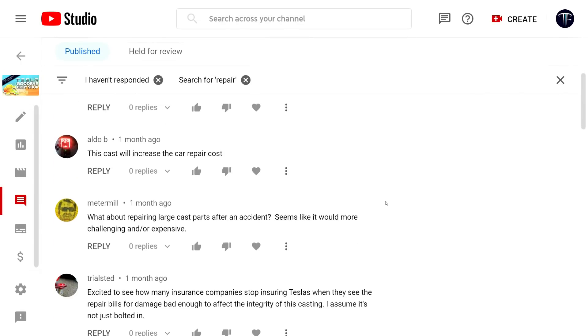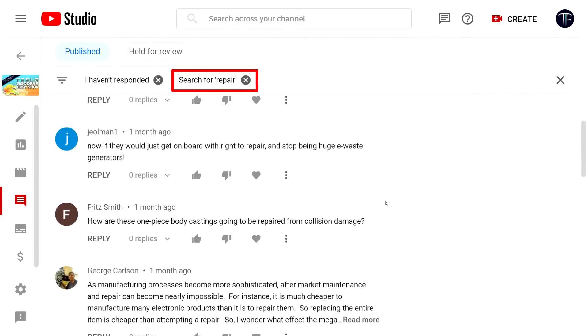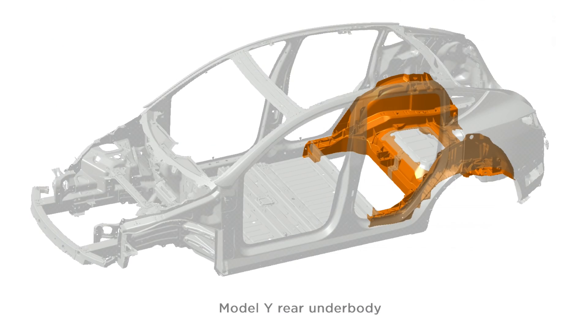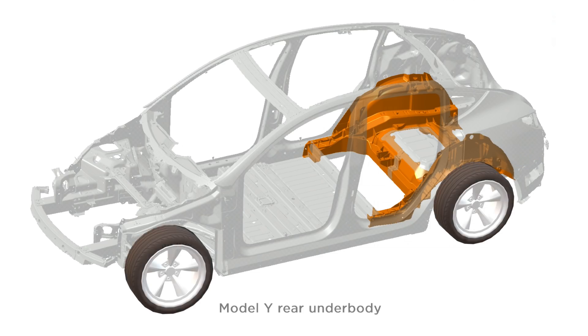The main concern with Tesla's Gigacastings in my last video was repairability. The theory is that if a giant piece of cast aluminum is used, repair costs will be sky high or repair will be simply impossible. Let's look at a picture of a vehicle body to understand whether this is the case. We'll start with side impacts. As we see in this image from Tesla's Q1 2020 Investor slide deck, the Gigacasting is buried under a good 10-15cm of rocker, wheel wells, and bumper.